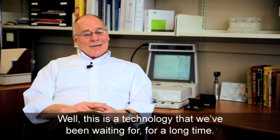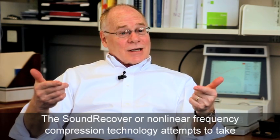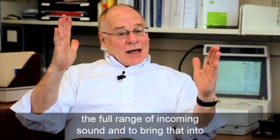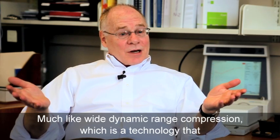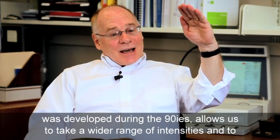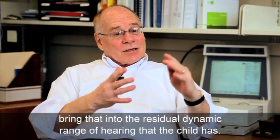This is a technology that I think we've been waiting for for a long time. The SoundRecover, or nonlinear frequency compression technology, attempts to take the full range of incoming sound and to bring that into the auditory area of the child with hearing loss. Much like wide dynamic range compression, which is a technology that was developed during the 90s, it allows us to take a wider range of intensities and to bring that into the residual dynamic range of hearing that the child has.